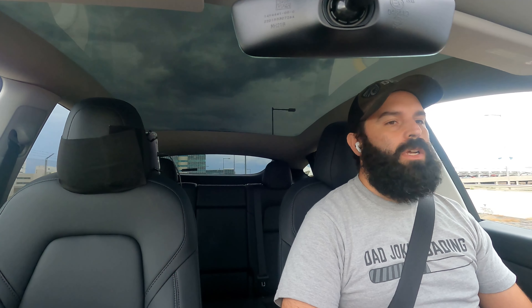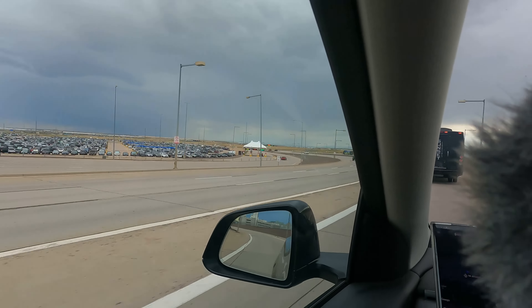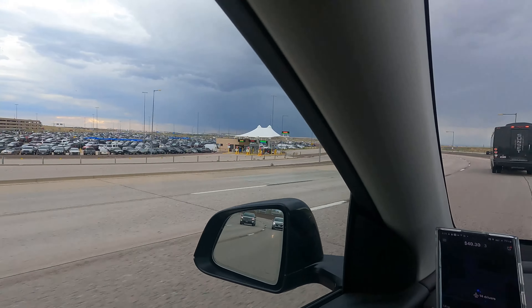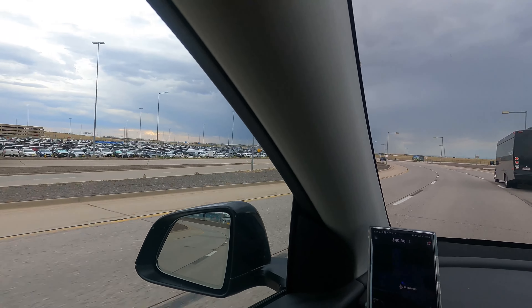14 drivers in the queue right now, no surge on Lyft, but that's where we're at. Let's go.